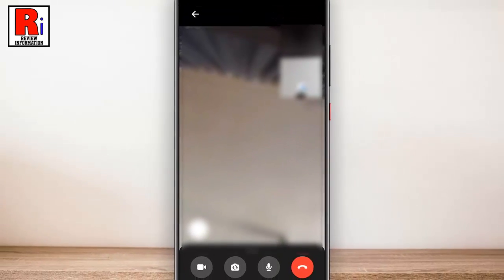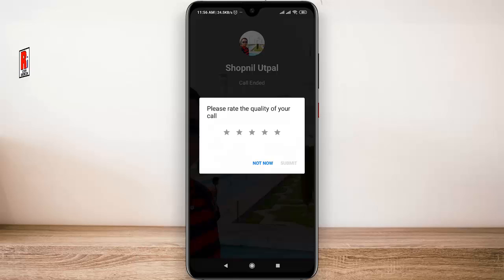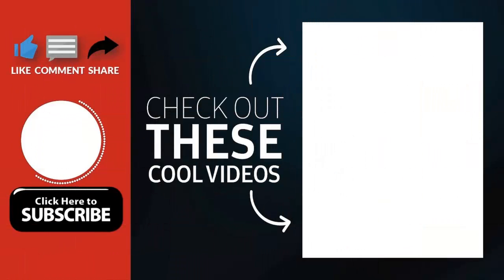That's all the things you need to know about Watch Together on Facebook Messenger. Thank you for watching — hope you guys enjoyed my video. Please subscribe to my channel for more videos. Goodbye!